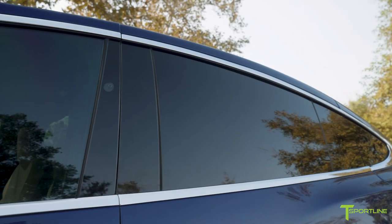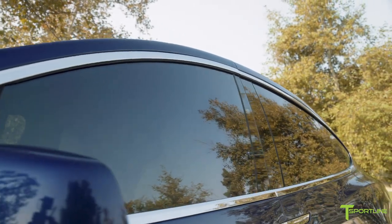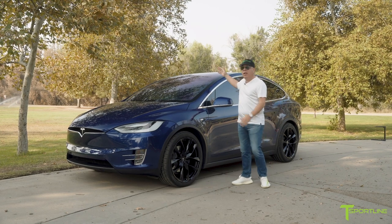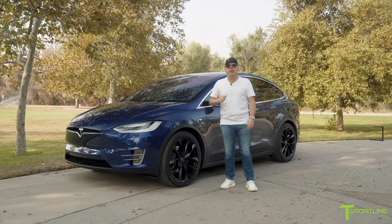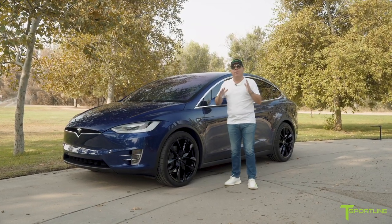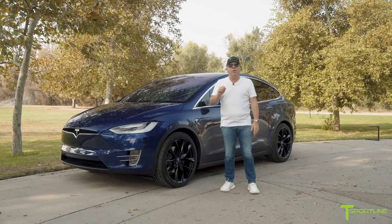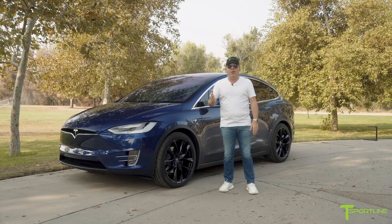Let's talk about the window tint — we do it all the time, every single day here, because our beloved Teslas get really hot, and that's because we have so much glass, especially with the massive windshield on the Model X. We use 3M Crystalline film to help cool the interior by up to 15 degrees while providing 99% UVA and UVB rejection to protect your skin and the interior.